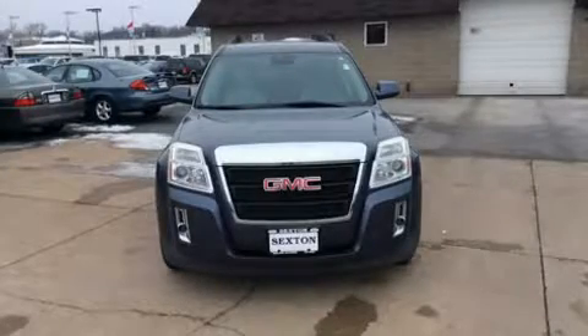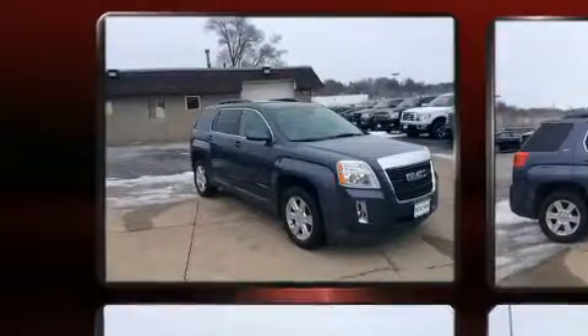You can expect a lot from the 2013 GMC Terrain. It features a front-wheel drive platform, an automatic transmission, and a 2.4-liter four-cylinder engine.